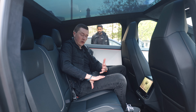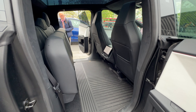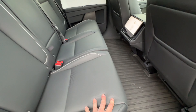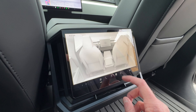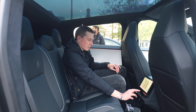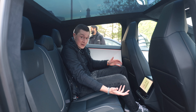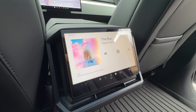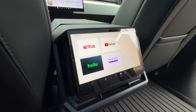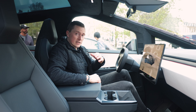For those asking where a dog would go — the rear seats actually fold up almost vertically to give extra storage space in the cargo area. The rear screen controls various things: climate, seat position, and entertainment. Someone's been listening to Taylor Swift and Kelly Clarkson on here! You can also watch Netflix, YouTube, Hulu, and Twitch — pretty much standard rear entertainment.